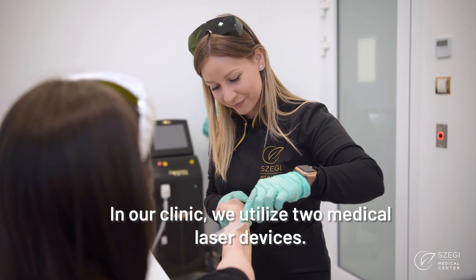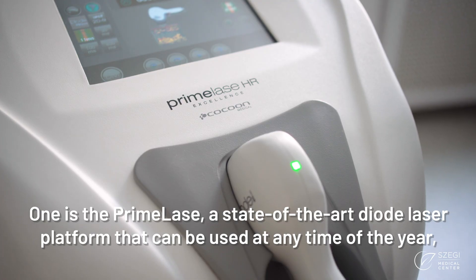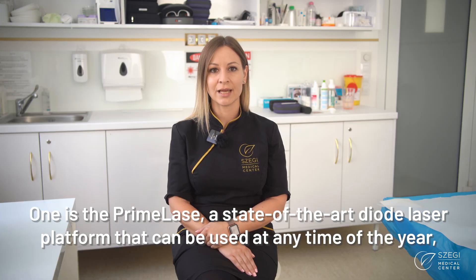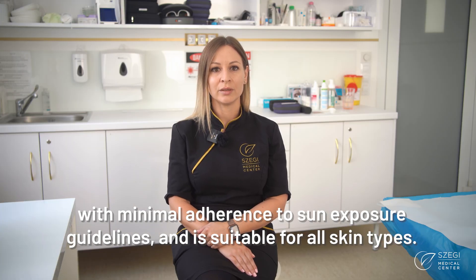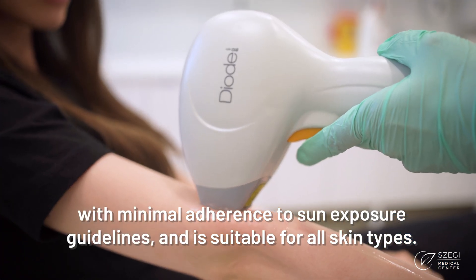In our clinic we utilize two medical laser devices. One is the PrimeLase, a state-of-the-art diode laser platform that can be used at any time of the year with minimal adherence to sun exposure guidelines and is suitable for all skin types.